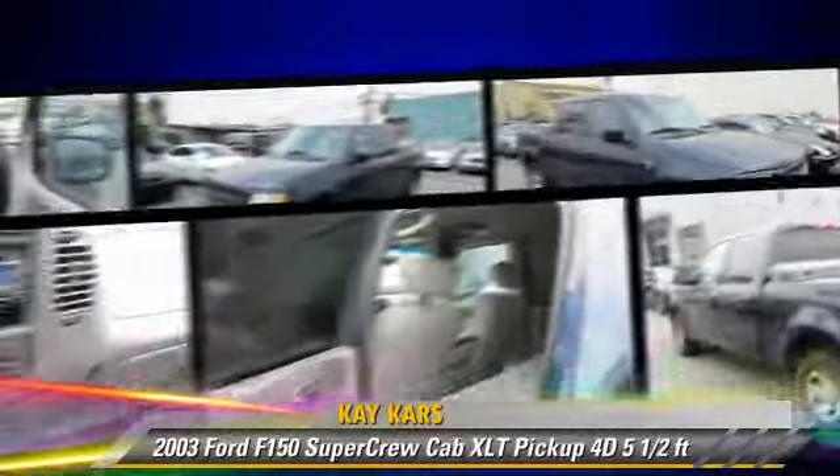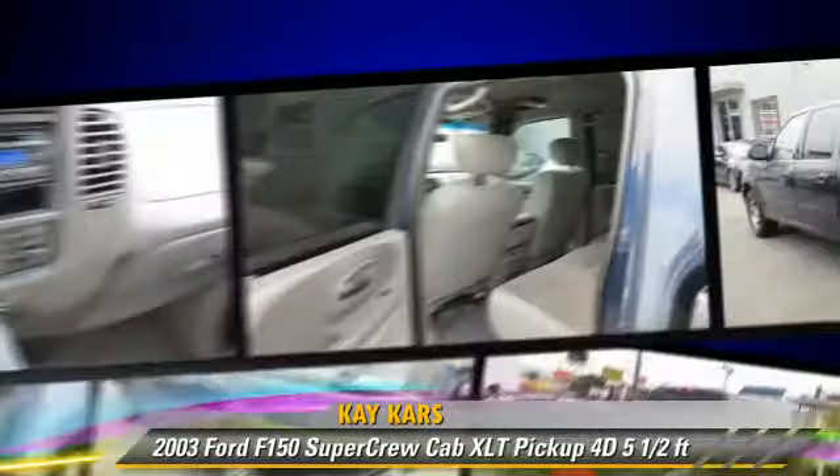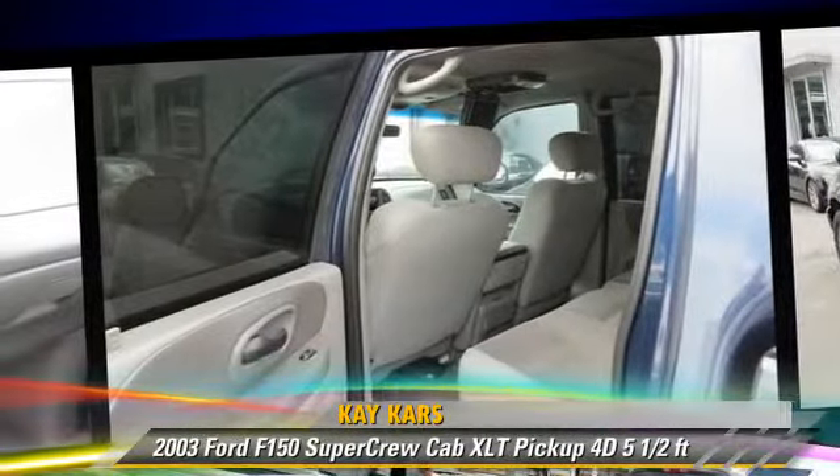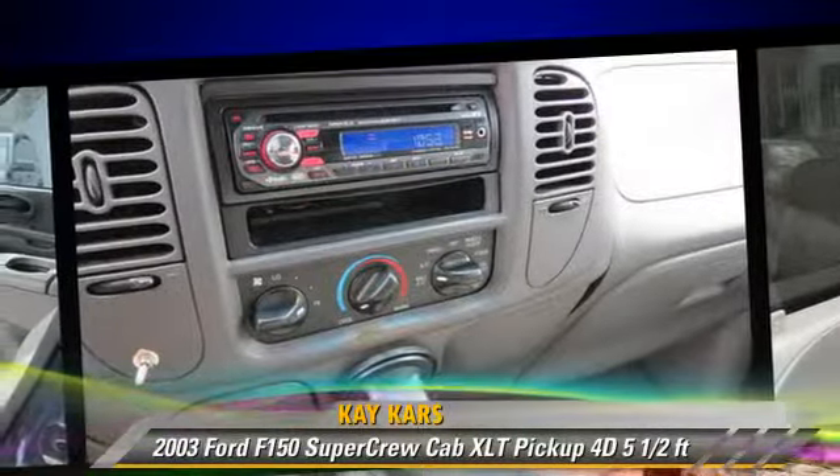Safety features include dual front airbags and four-wheel ABS. Comfort and convenience features include air conditioning, powered door locks, and a CD player.